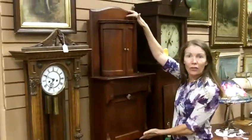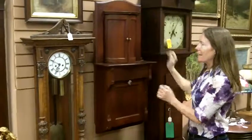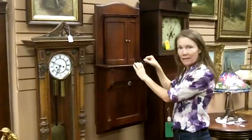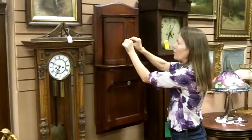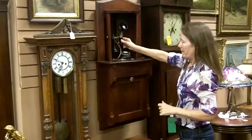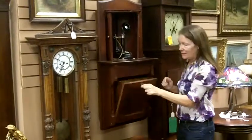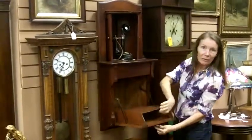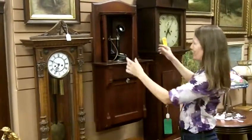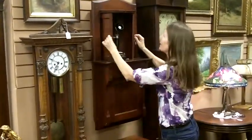It's this unassuming little cupboard. What's special about it is it was actually made to be a telephone cupboard. You open it up and put your phone in, and then down below there's a place to put the phone book. Compact, easy to use, and cute as a button.